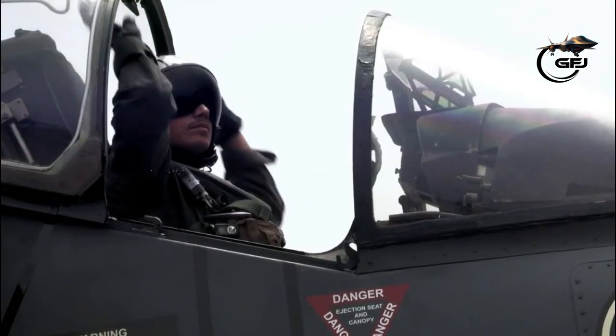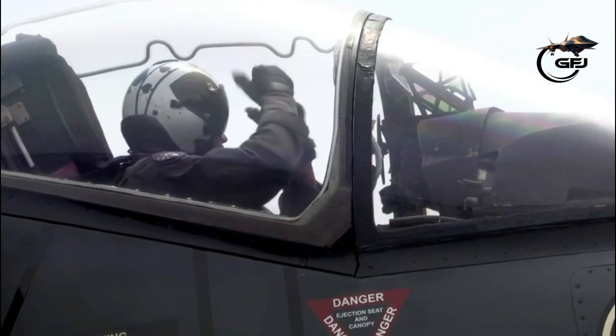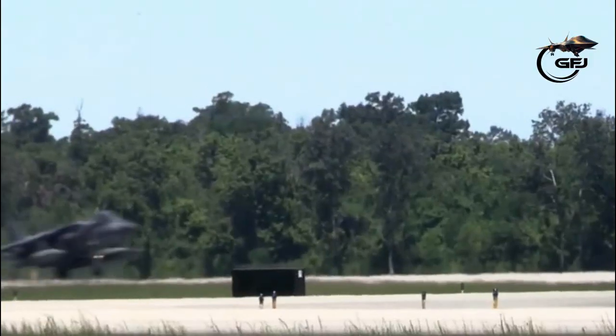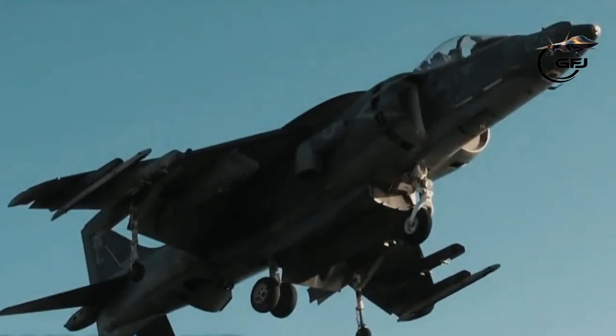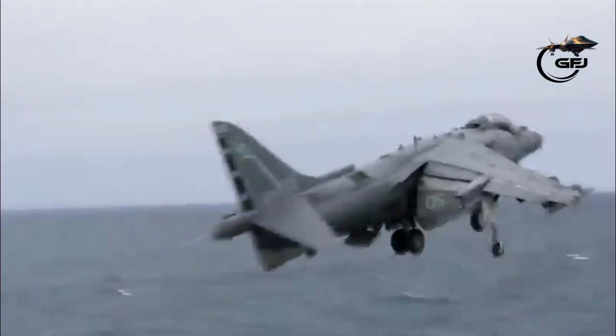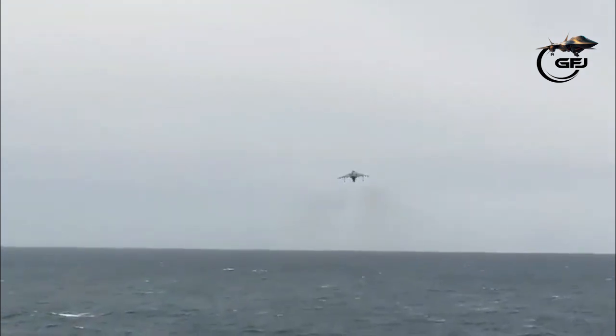Fact 4: Do any countries still fly the Harrier? At present, the Boeing/BAE Systems AV-8B Harrier II is used by NATO countries such as the United States, Spain, and Italy. A modified version, the BAE Systems/Boeing Harrier II, is used by the Royal Air Force and the Royal Navy.